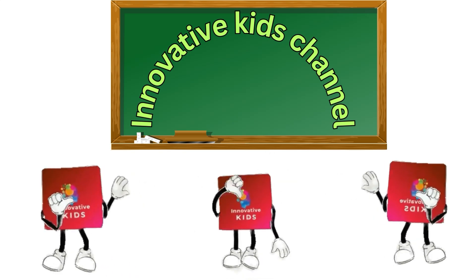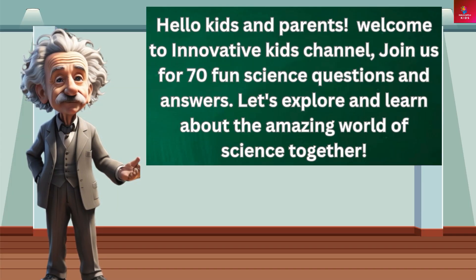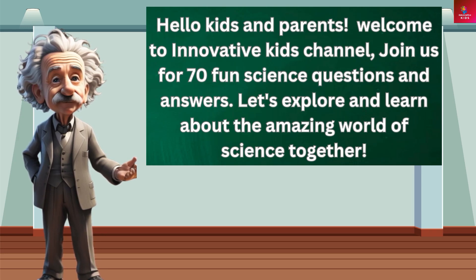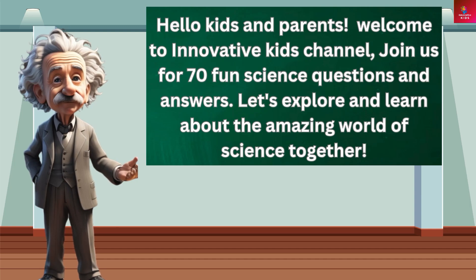Welcome to Innovative Kids Channel! Join us for 70 fun science questions and answers. Let's explore and learn about the amazing world of science together.